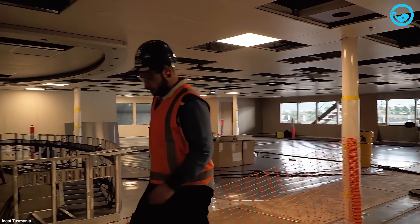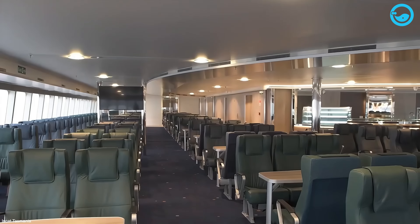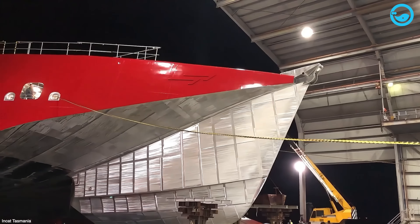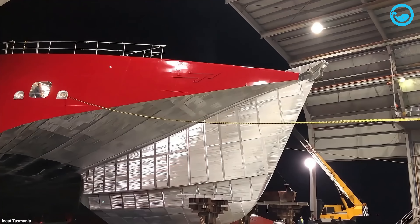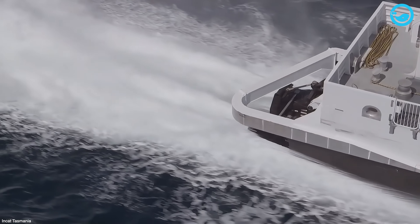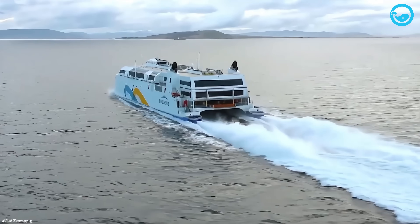Next up are the finishing touches inside — putting in all the passenger seats, stairs, and everything else that makes it comfortable. But it's not ready just yet. Before a ship gets delivered to its new owners, these high-speed cats have to go through tough testing out in the ocean, called sea trials.